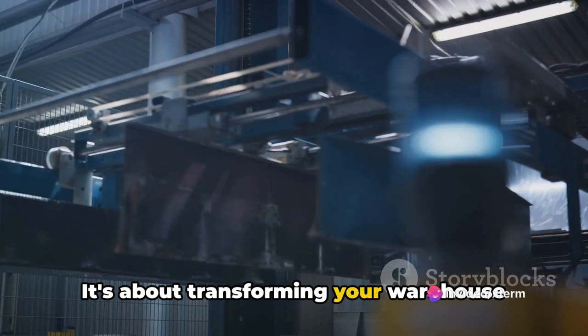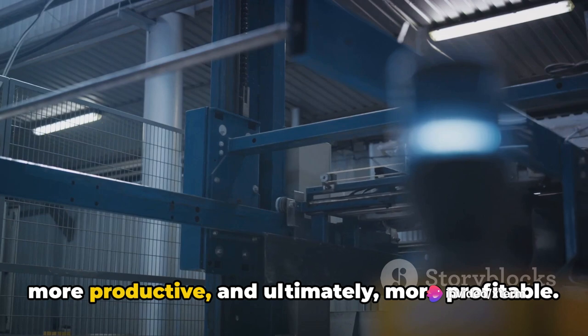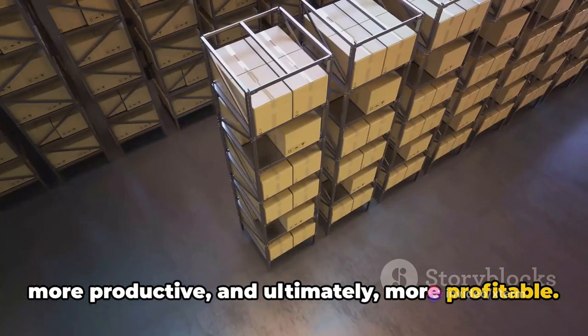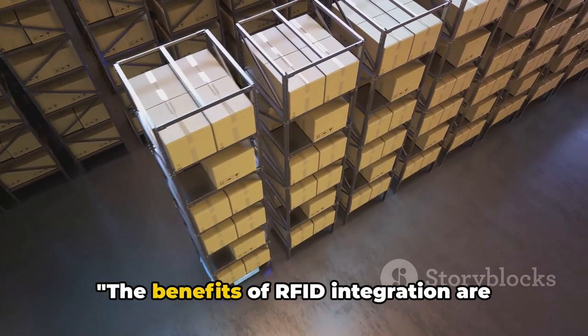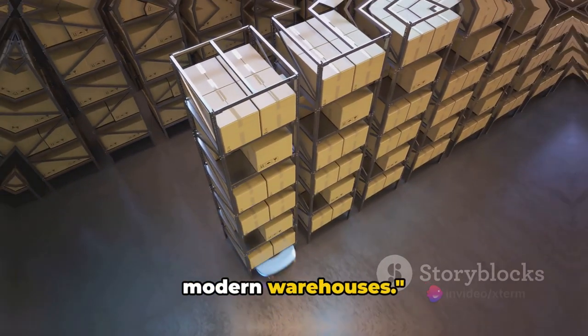It's about transforming your warehouse operations, making them more efficient, more productive, and ultimately more profitable. The benefits of RFID integration are undeniable, making it a must-have for modern warehouses.